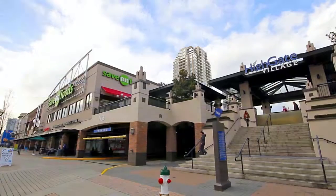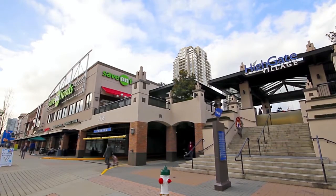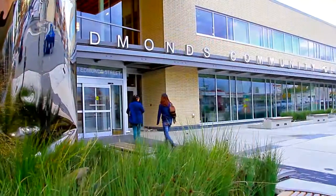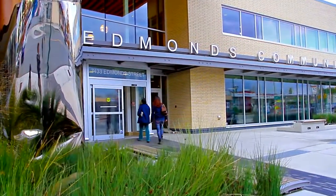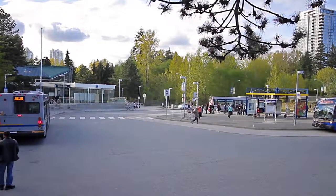Get your grocery shopping done or stop by for your weekend coffee at Highgate Village, which is also close to a public library and the new Edmonds Community Centre. You'll also be walking distance to one of several SkyTrain stations, an easy way to get around the city.